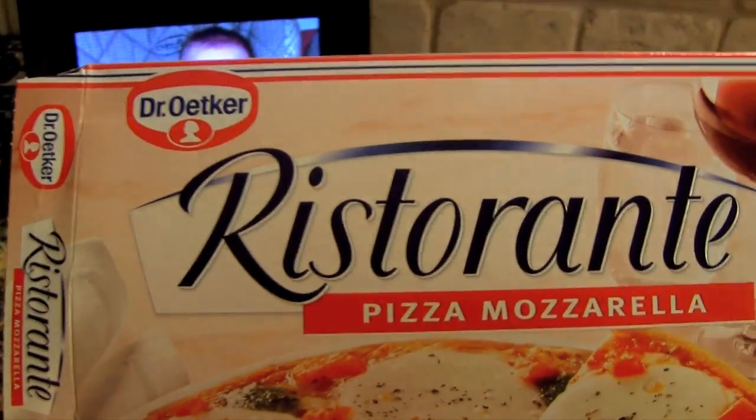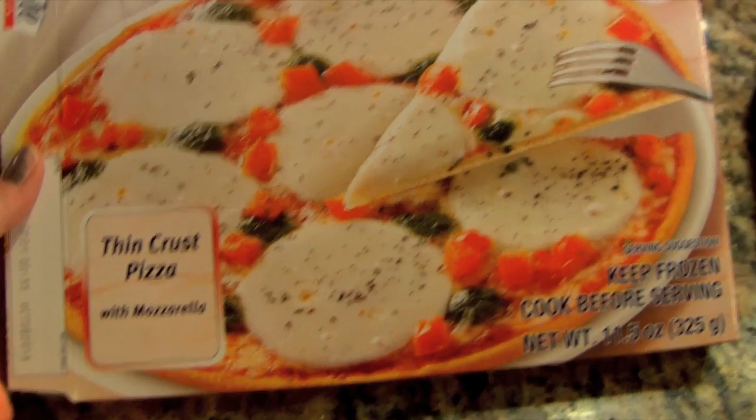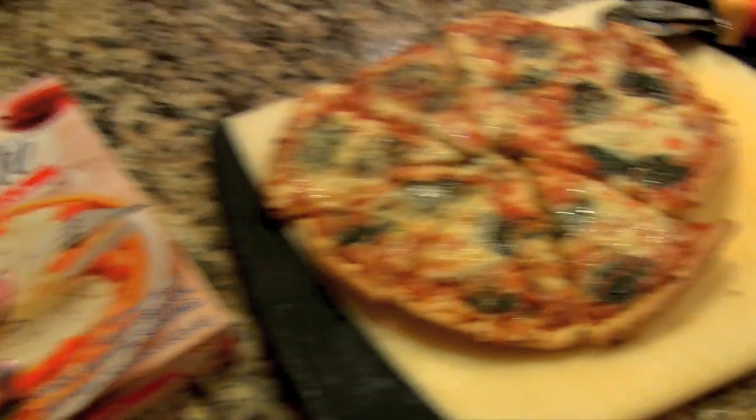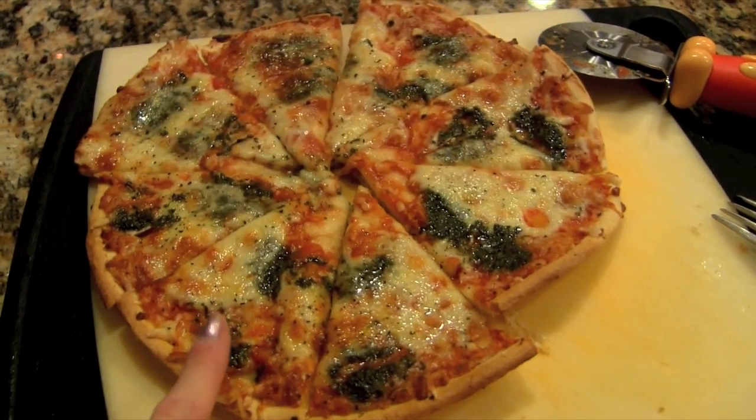I made my favorite pizza and I just want to eat it so bad. My all-time favorite pizza is the Dr. Oetker Ristorante Mozzarella Pizza — it's an authentic Italian pizza and it is amazing. I think it's a really nice size; I've actually eaten it all by myself before. It just has mozzarella cheese and tomatoes.